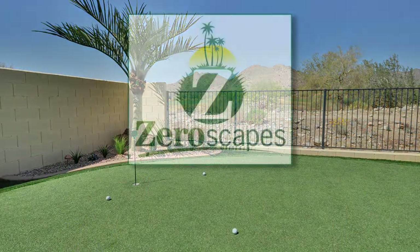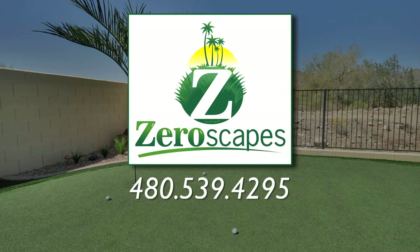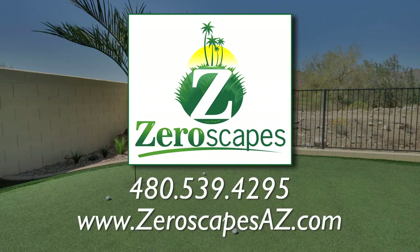To find out more, call XeroScapes today for a complimentary consultation. You can reach us at 480-539-4295 or visit us online at www.zeroscapesaz.com.